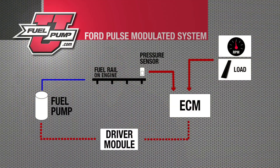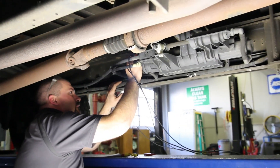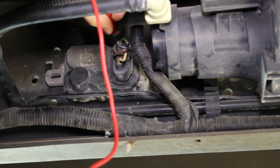The next thing we need to check is the fuel pump driver module. The fuel pump driver module is what actually controls the fuel pump speed, shutting the ground off and on rapidly, thus controlling the pressure in the system. One of the first things you need to do in diagnosing a driver module issue is to make sure that the source voltage and the source ground are good. We can do that by doing a simple voltage drop test.